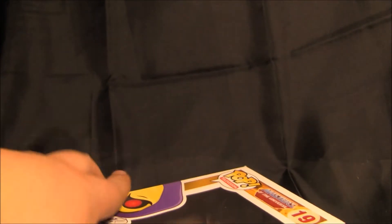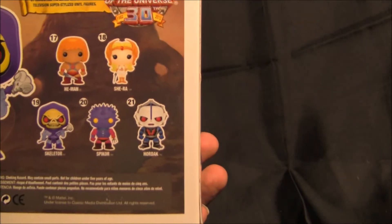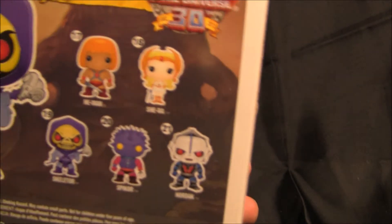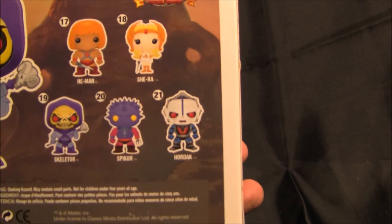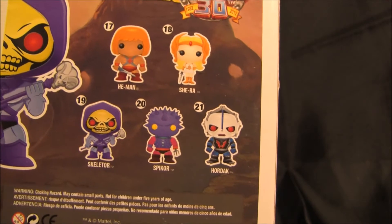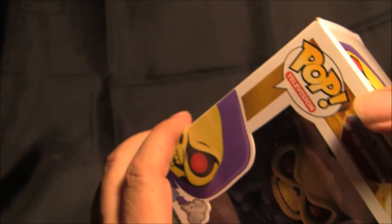Now this came with three — it says I got four or five different guys from the series: He-Man, She-Ra, Spike-Gore, Hordak, and Skeletor. So I bought the Skeletor one because I thought that was the coolest.